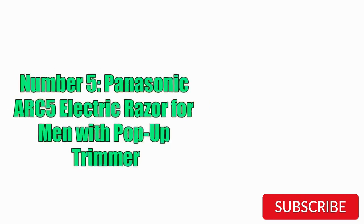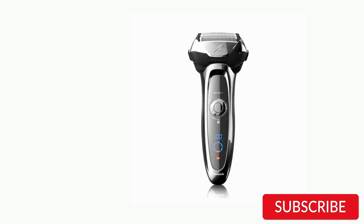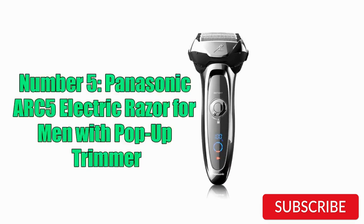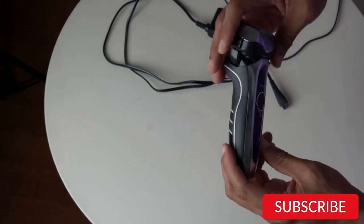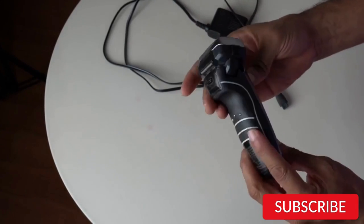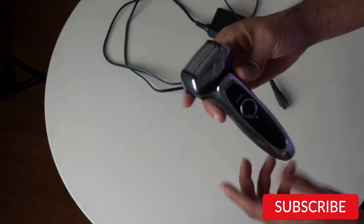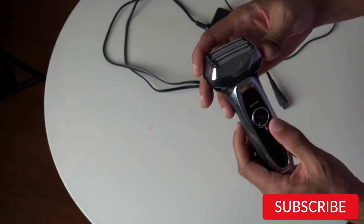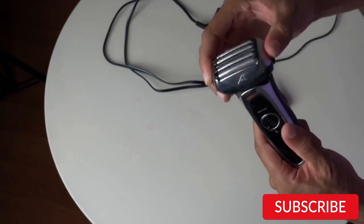Number 5: Panasonic ARC5 Electric Razor for Men with Pop-Up Trimmer. The Panasonic ARC5 Electric Razor is a high-end grooming tool for men that features a five-blade cutting system for a close and efficient shave. The razor head is flexible and pivots to follow the contours of the face, while the motor delivers up to 70,000 cross-cutting actions per minute. One of the standout features of this razor is its pop-up trimmer, which is perfect for shaping and grooming sideburns and mustaches. The razor can be used both wet and dry and is waterproof, making it ideal for use in the shower or with shaving cream or gel.